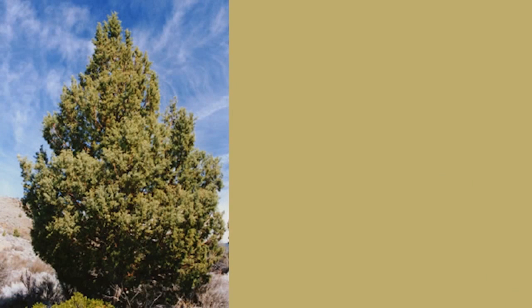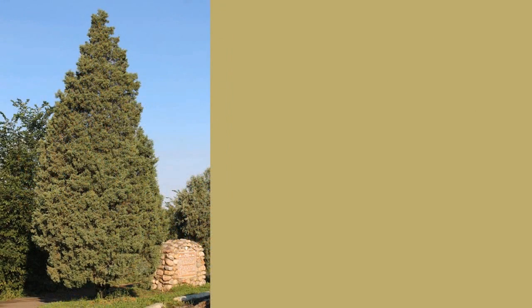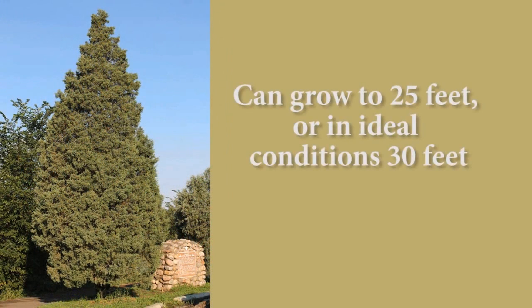This plant can grow as a shrub or tree, with slender, elongated branchlets forming an erect shape. In 20 years, the Rocky Mountain Juniper can reach heights of up to 25 feet, and may eventually reach 30 to 50 feet in extreme conditions.